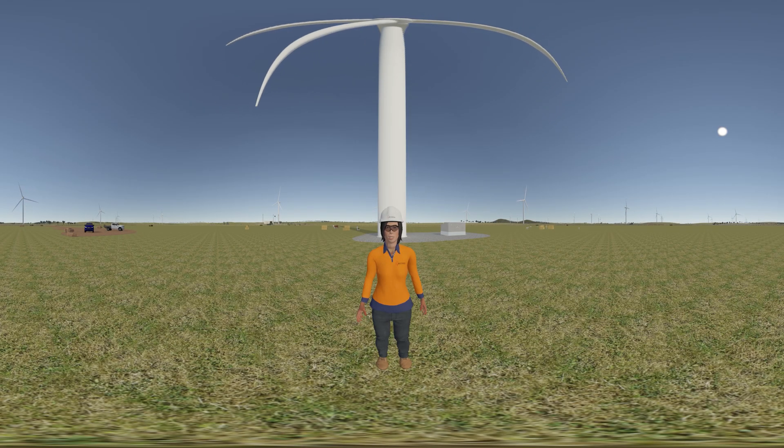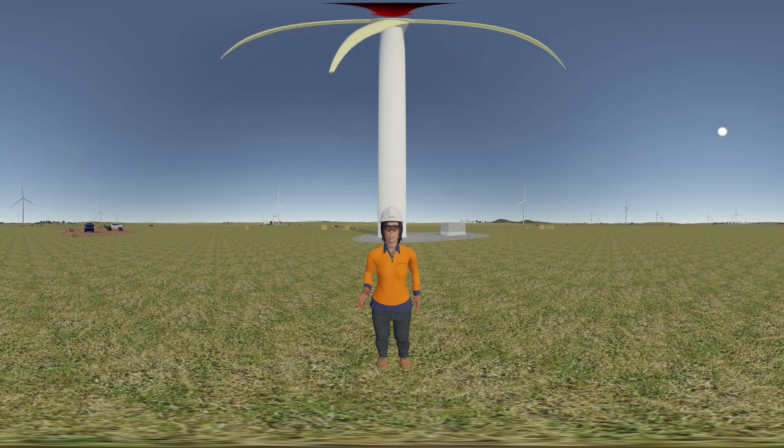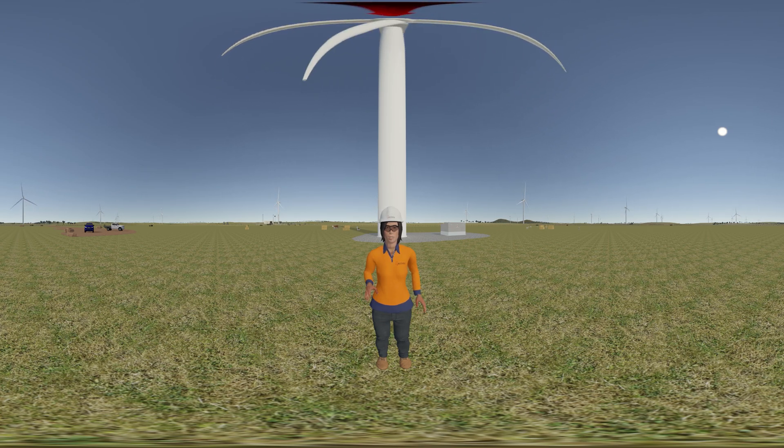But how does it work? Wind turbines convert the energy of the wind into electricity. Wind turns the blades, which spin a shaft connected to a generator, thus producing electricity. Wind turbines generally start to turn at speeds of 3 metres per second. Most turbines reach maximum power output at a wind speed of around 15 metres per second or 54 kilometres per hour. In extreme wind conditions — 25 metres per second or around 90 kilometres per hour and above — the blades are angled or feathered into the wind and the turbines are shut down so they are not damaged.